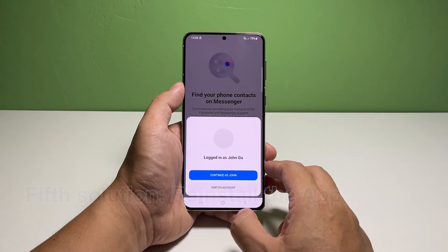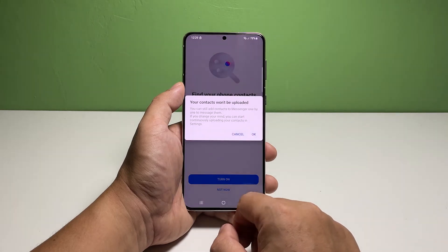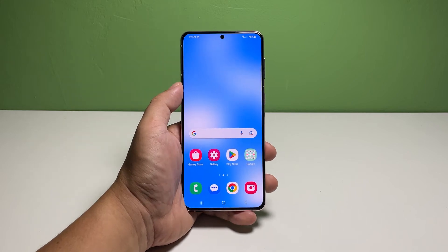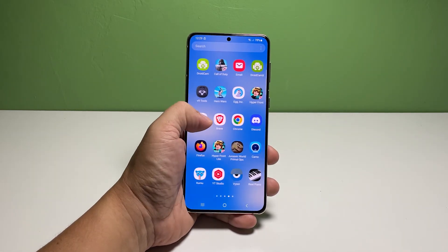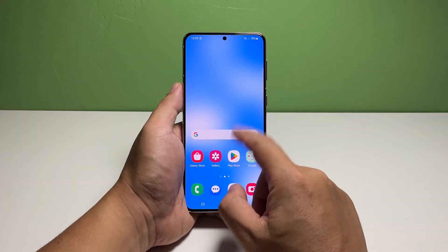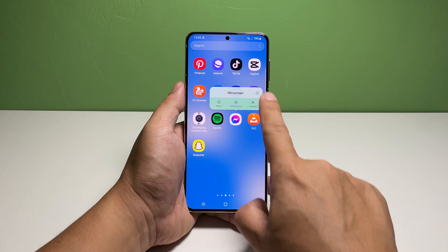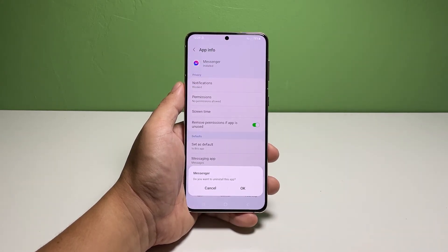Fifth solution: reinstall the app. App issues aren't serious and can be fixed by uninstalling the app and downloading a fresh copy from the Play Store. That's what you need to do next if the problem continues. The procedure is pretty effective and you don't have to worry about your messages as they won't be deleted — you can restore them by logging into your account on Messenger after the problem is fixed. To do that, pull up the app drawer, look for Messenger, and tap and hold on its icon until the options show. Tap the app info icon, then tap Uninstall at the bottom of the screen and select OK to confirm.